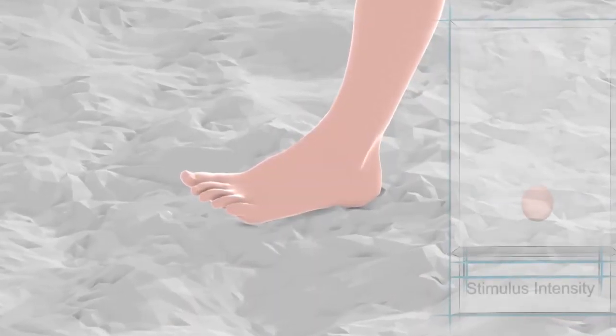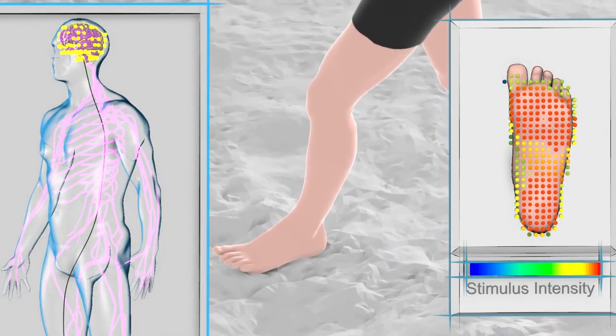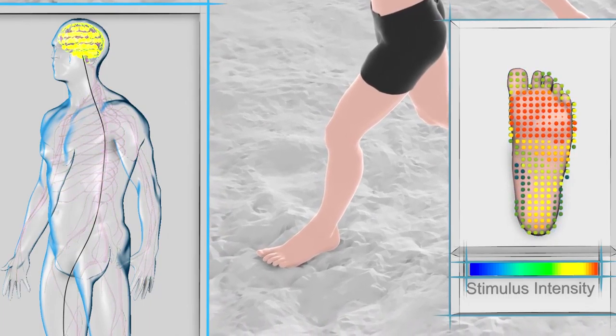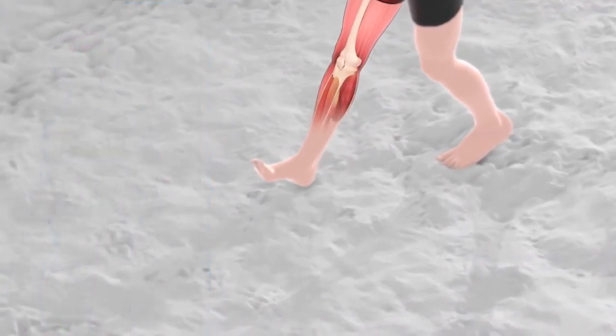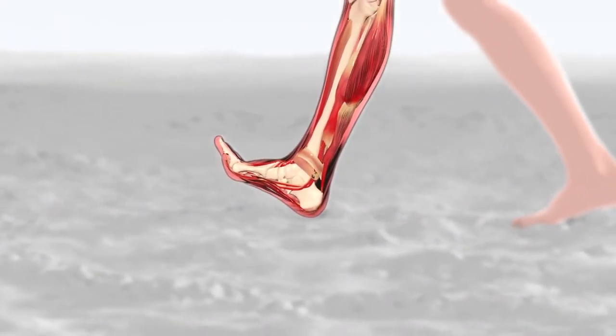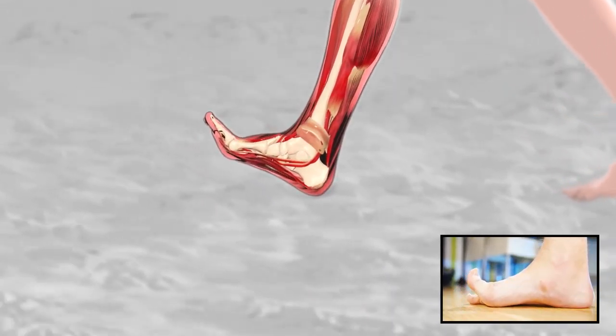Heel spurs occur when that tissue is continually strained over time and calcium deposits form a bony protrusion on the underside of the heel bone. For proper function, our feet require the right stimulus and the right movement. Right stimulus consists of the subtle, varied stimulus that the soles of our feet receive when we walk, especially when we walk barefoot on natural terrain. With each step, there are subtly different sensations. These subtle differences in stimulus keep our brain on high alert so that our body's protective reflexes function properly with optimal muscle function.